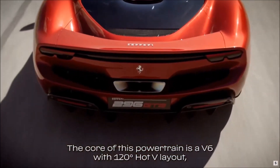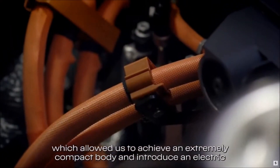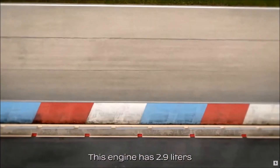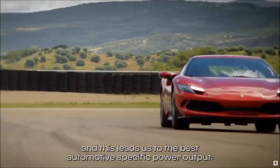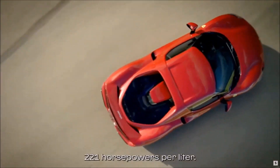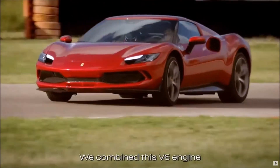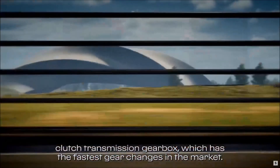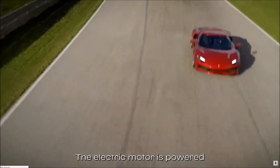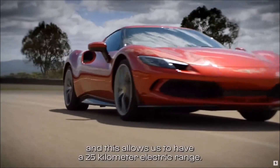The core of this powertrain is a V6 with a 120-degree hot-V layout, which allowed us to achieve an extremely compact body and introduce an electric motor without compromising the dimensions of the car. This engine has 2.9 liters displacement and 663 horsepower, leading to the best automotive specific power output: 221 horsepower per liter — a world record, with no turbo lag. Combined with the electric motor, the total output is 830 horsepower. The powertrain is completed by an 8-speed double-clutch transmission with the fastest gear changes in the market. The electric motor is powered by a battery with the best specific power-to-weight ratio in the automotive industry, giving a 25-kilometer electric range.